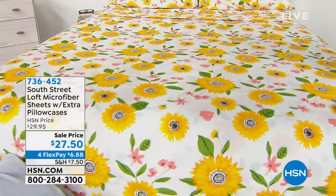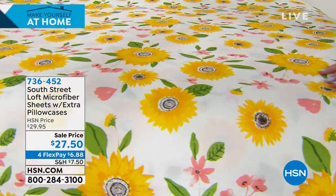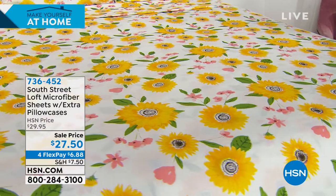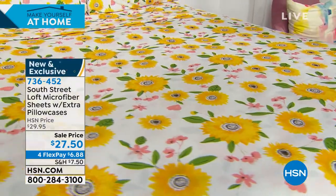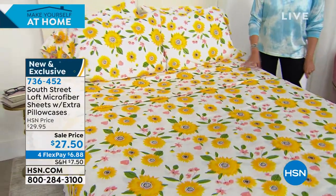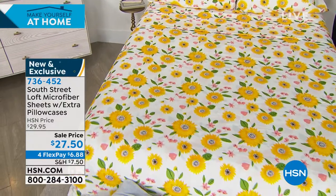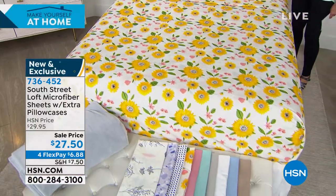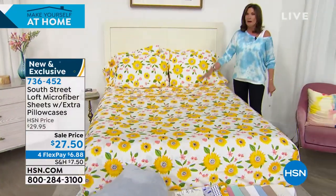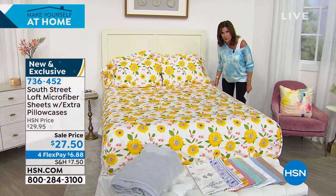They have a great feel to them, a great hand, almost like a soft brushed feel. At the same time they're nice and lightweight, so they just float over your body. And the other great part: easy care. You take these out of the dryer and they're going to be more wrinkle resistant than a typical cotton sheet. We have some great prints — usually 99% of the time when we offer sheets we do solids, but how fun to be able to give you a little bit of brightness for your bedding.